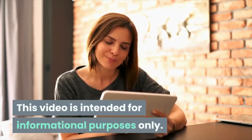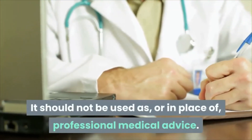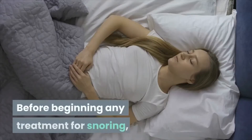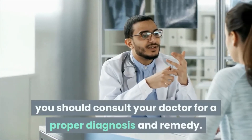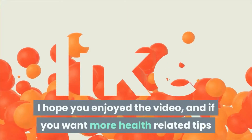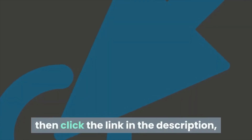This video is intended for informational purposes only. It should not be used as or in place of professional medical advice. Before beginning any treatment for snoring, you should consult your doctor for a proper diagnosis and remedy. I hope you enjoyed the video, and if you want more health-related tips, click the link in the description and feel free to subscribe to our channel.